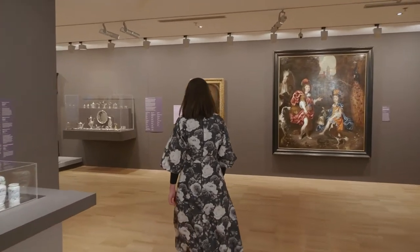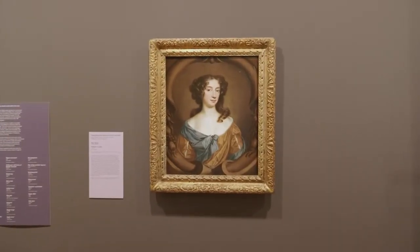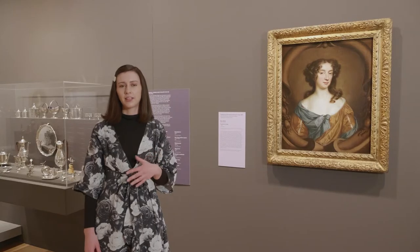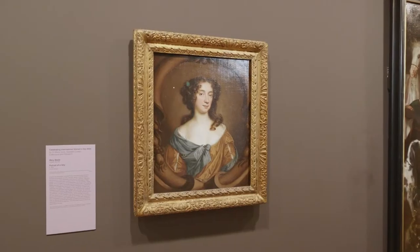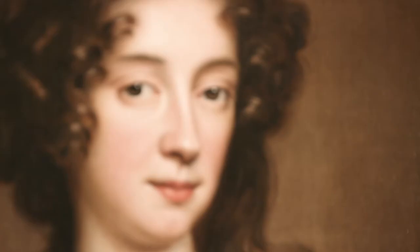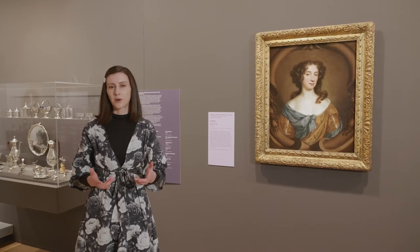This work is actually the oldest painting by a named female artist in our European collection and it's by an artist called Mary Beale. Mary Beale was working in the 1600s in England and she was one of the first really successful professional female painters in that country. Mary Beale was taught in part by her father, which was very common for women artists of this time, and from an early age started supporting herself through her art.